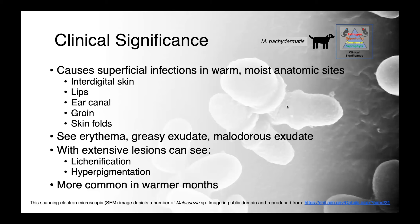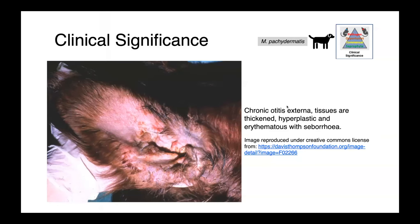These infections tend to have some seasonality to them and are generally more common in the warmer months. In this image here, you can see chronic otitis externa in a spaniel. The tissues are thickened and hyperplastic, the ear canal appears closed off, and you can see erythema and seborrhea — the malodorous exudate that really characterizes these infections.